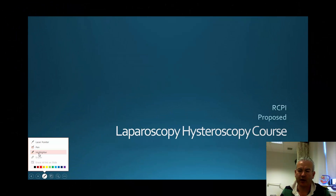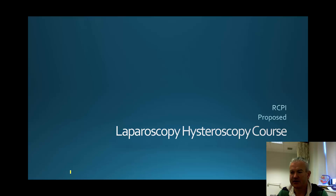At our recent meeting, we discussed the proposed laparoscopy and hysteroscopy course for HST trainees with the Royal College of Physicians. I said I'd just expand a little bit more on some of the issues that we discussed, and I've also sent along elements of the curriculum that you might want to circulate to proposed steering committee members.